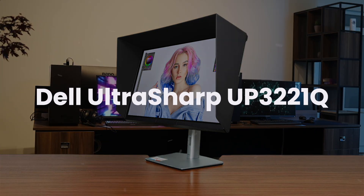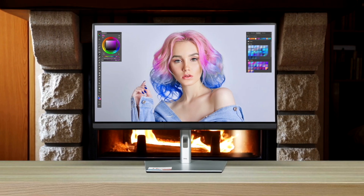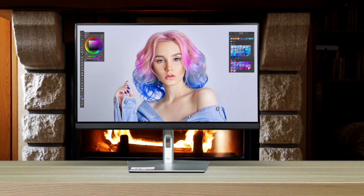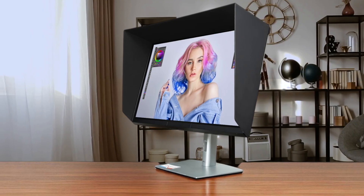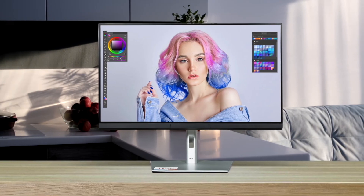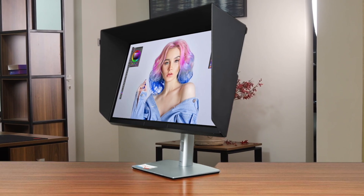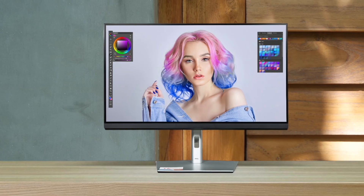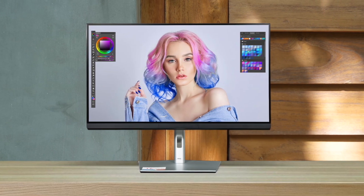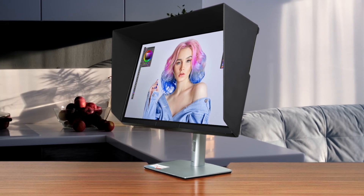Finally, we have the Dell UltraSharp UP3221Q. This monitor is the king of contrast, packing an insane 2,048 mini LED dimming zones — the most of this bunch — and its killer feature is a built-in colorimeter that makes keeping your colors professional-grade accurate almost effortless. While its high dynamic range performance is still great, it does have a lower peak brightness of 1,000 nits compared to the 1,600 nits on the Apple and Asus displays, and it shares the same 60Hz refresh rate as the Apple display. For a Mac user focused purely on color-critical work like photography or design, this Dell is arguably the smartest choice, as its Thunderbolt 3 port provides a solid 90 watts of power for your MacBook Pro, and its practical, feature-packed design delivers professional results without the Apple tax.